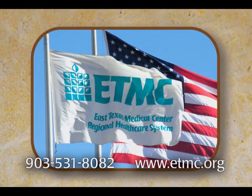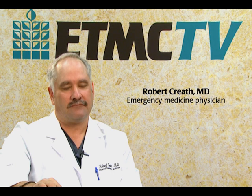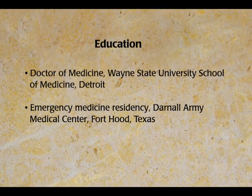Dr. Robert Kreeth is an emergency medicine physician at the ETMC First Physicians Clinic in Tyler. He attended Wayne State University in Detroit, entered medical school at the same university, and studied at Detroit Medical Center. He graduated, entered the Army, and did his residency at Fort Hood Army Hospital for three years, then served as faculty at a residency program in San Antonio for four years. After completing his Army requirements and serving through Desert Storm, he separated as a major and came to Tyler.